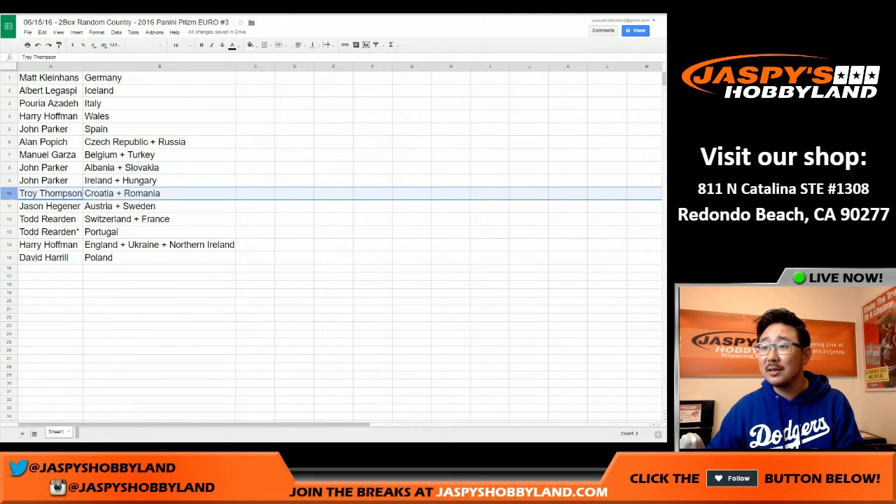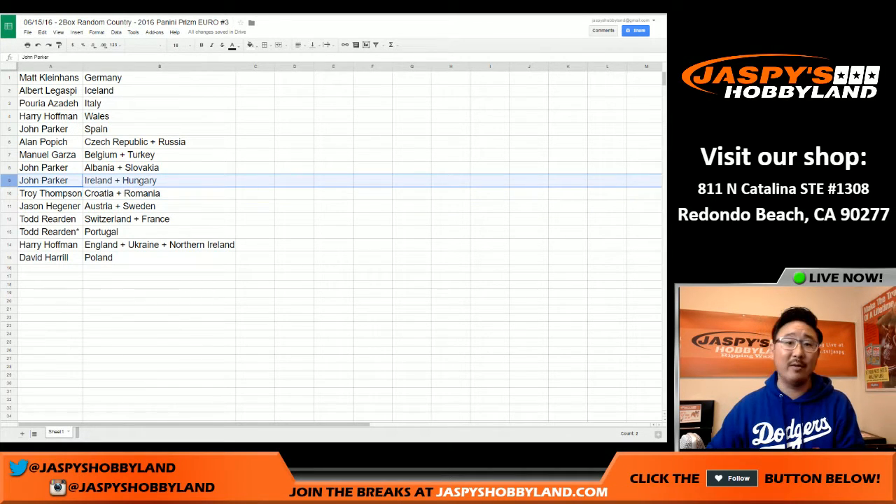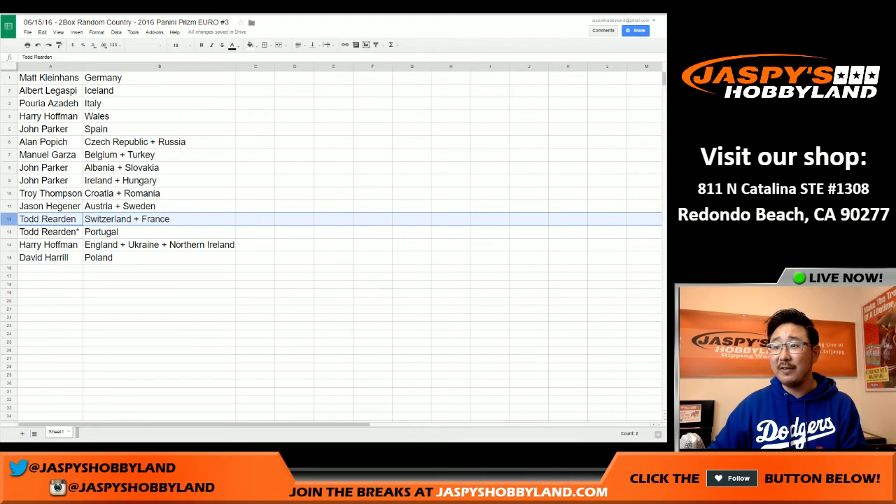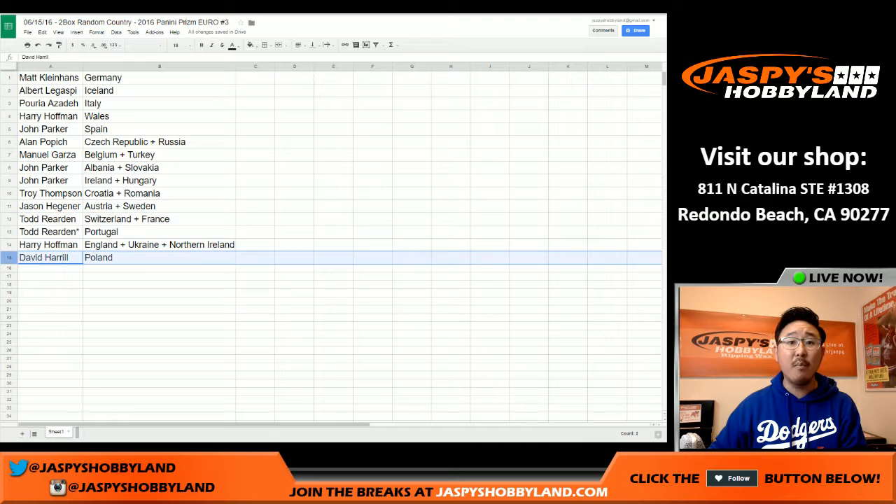Why is Iceland there twice? Oh no — Ireland and Hungary. My bad, I can't read anymore, I lost that ability. Ireland and Hungary. Croatia, Romania for Kisby for Troy. Jason Heggs, you've got Austria and Sweden. Todd, you've got Switzerland and France and Portugal with your last spot, Mojo. And Harry with England, Ukraine and Northern Ireland. David H, Poland.